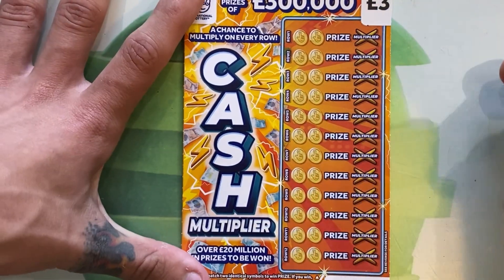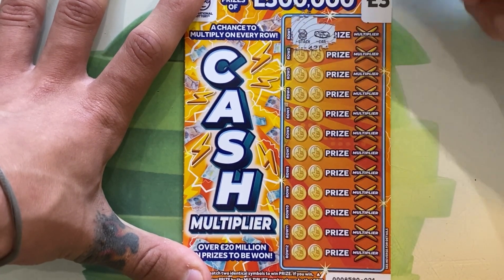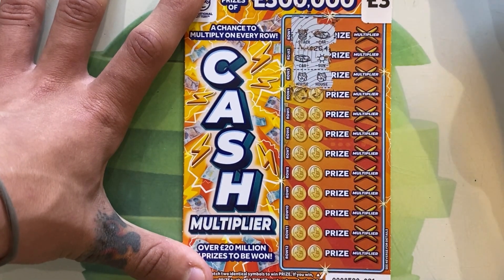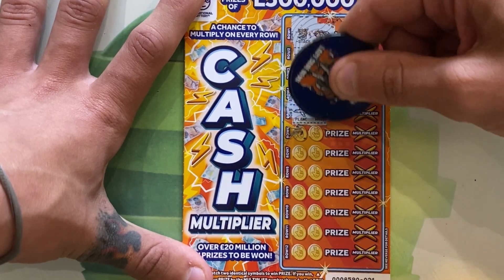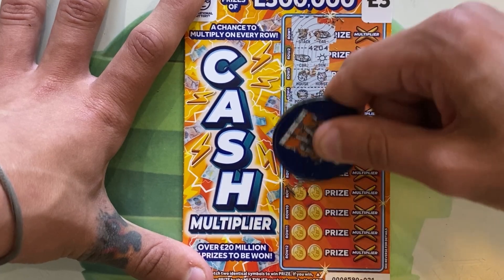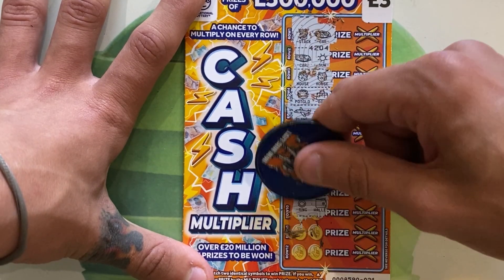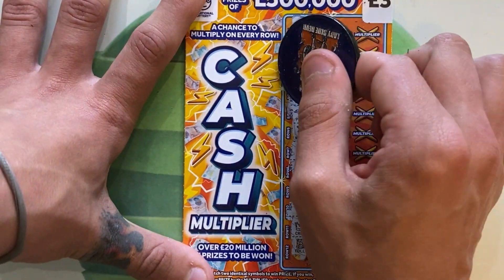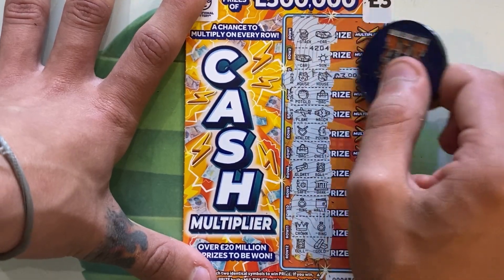Last ticket! These tickets scratch very well. Let's see if we can get one more win. Stack and a car, a car and the sun, a house and a house — we've got a win on the last ticket! A pot of gold and a bag, a plane and a watch, necklace and the pound sign, a bag and a chest, golden key and the roll, a safe and the bank, a ring and a wallet, a crown and a ring, a roll and gold bar. In row three — the multiplier is times one — another £3 back!